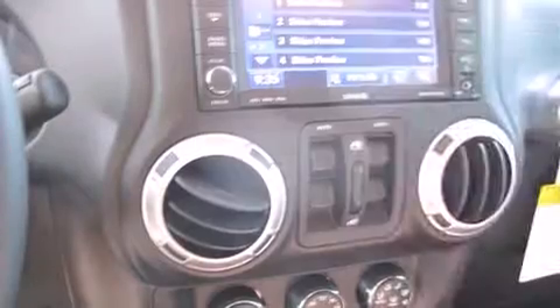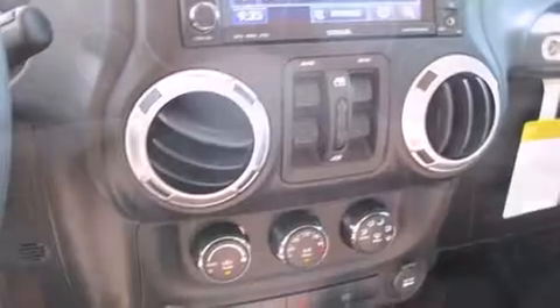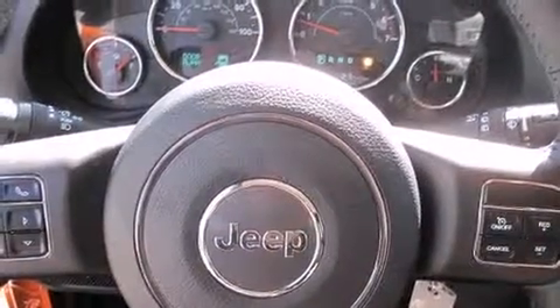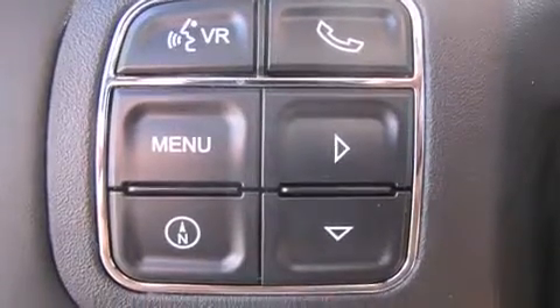You and your passengers will enjoy the stereo system, which includes a CD player with MP3 capability, a 30-gigabyte hard drive, and seven speakers, enhancing the audio experience throughout the interior.